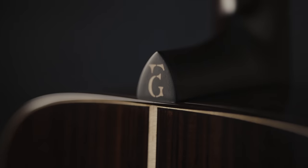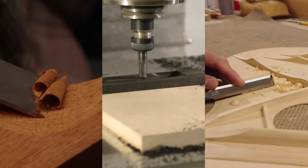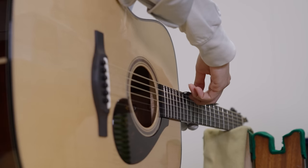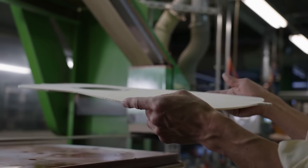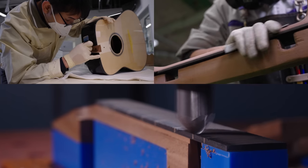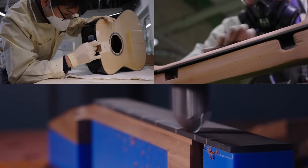Utilizing the insight gained from these in-depth conversations, we designed the structure of the FG9 with the combined skills of our custom shop here in the U.S. and the precise measuring and simulation technology of our Japanese team. We then streamlined the process in our factories in Japan while carefully maintaining this new structural design. This melding of detailed craftsmanship with science is a unique method on which Yamaha processes are built.